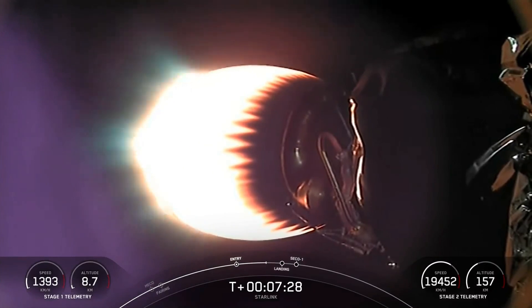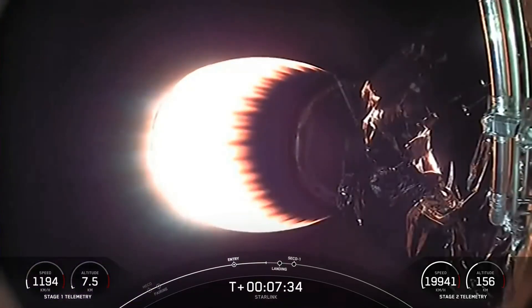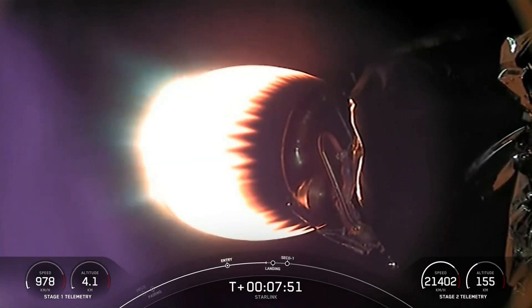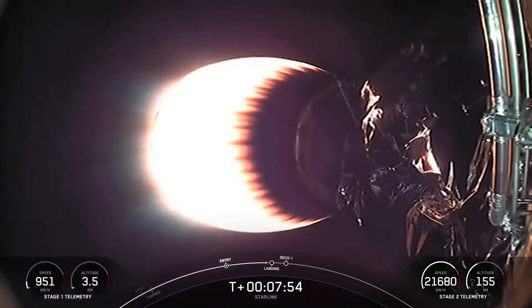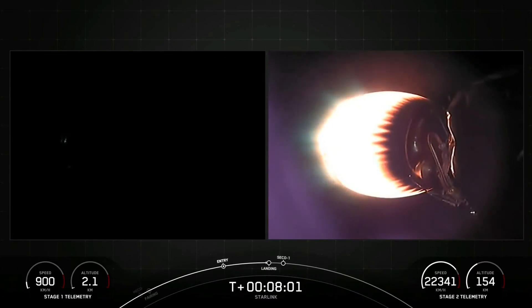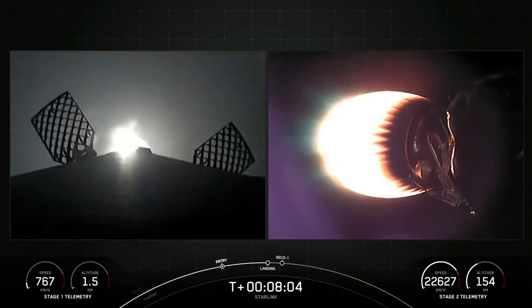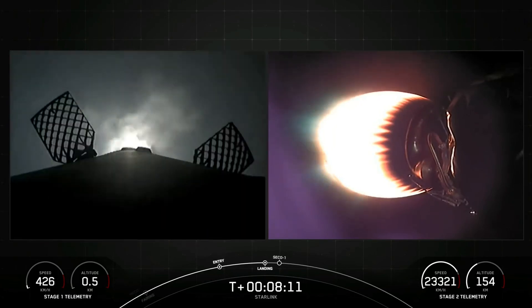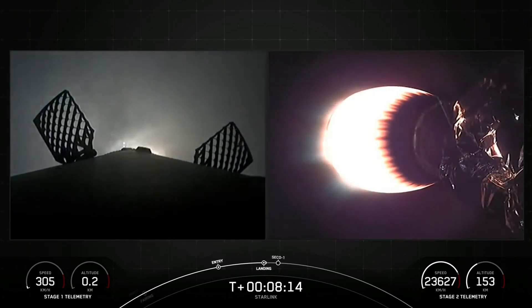Stage one transonic. And there's that callout that the first stage is transonic, which means it is traveling near the speed of sound. Stage one and stage two FTS have saved. Coming up next we have a landing burn on the first stage, which should start in about 20 seconds from now. Stage one landing burn. Terminal guidance confirmed — the stage one landing burn has started in preparation for touchdown on our drone ship, A Shortfall of Gravitas.